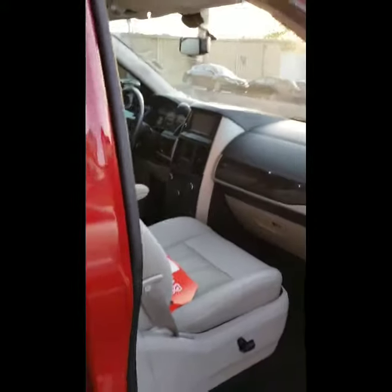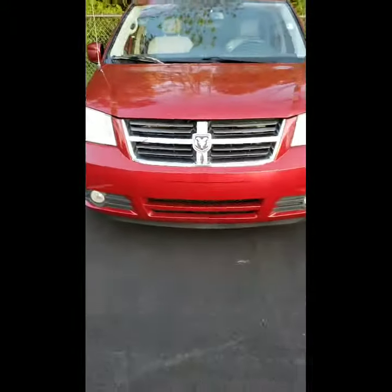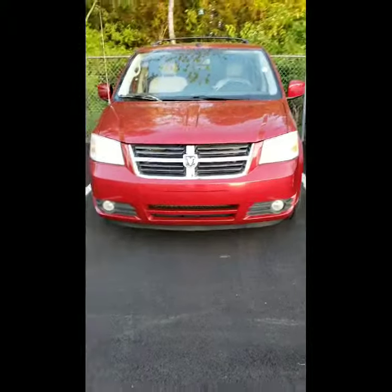The only one that has a little bit of damage is the driver's seat, which is very typical because that's the person mostly in the vehicle. So definitely come on out and take a look. It has the power gates, the power sliding doors — just a really nice van.